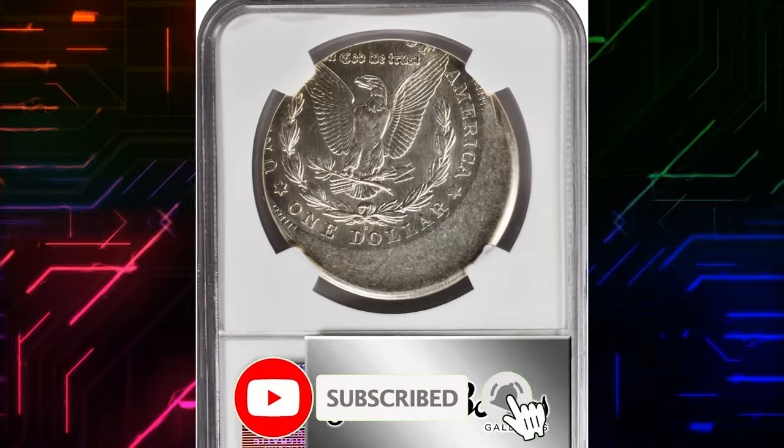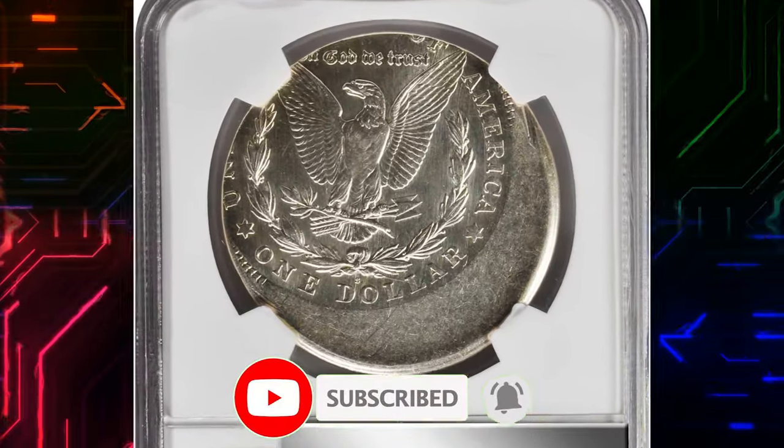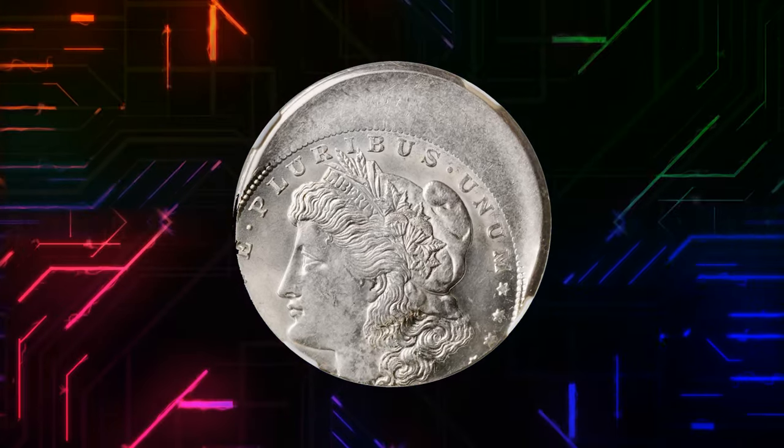That wraps up today's episode. Hope you enjoyed this video. If you did, give it a thumbs up and smash the subscribe button down below.